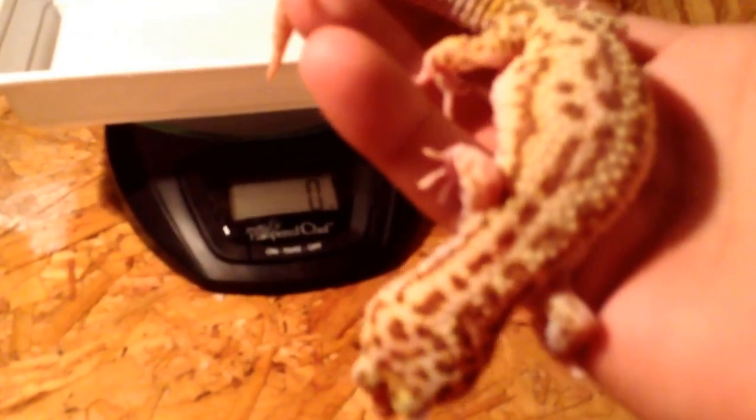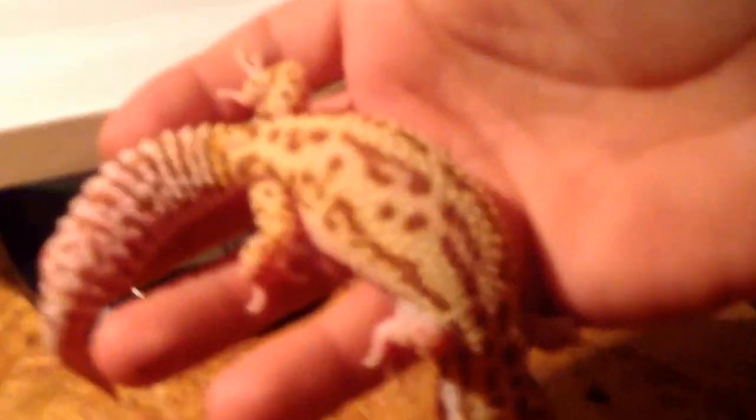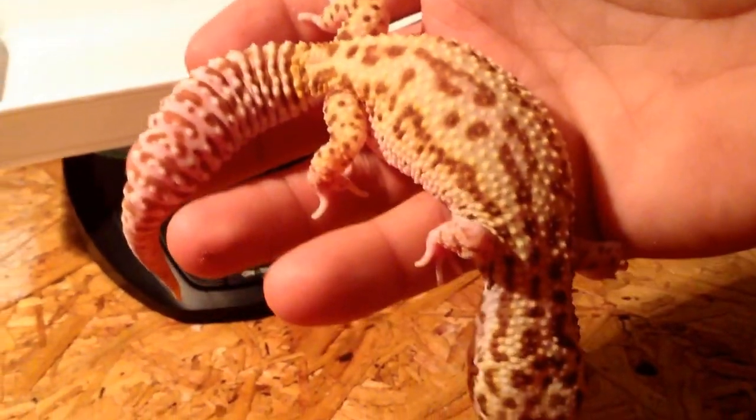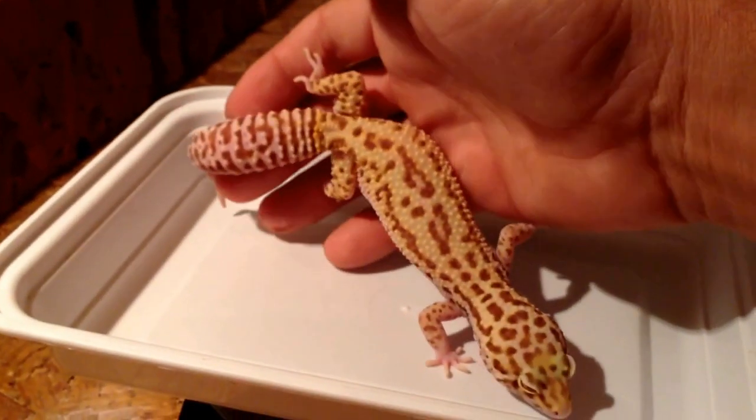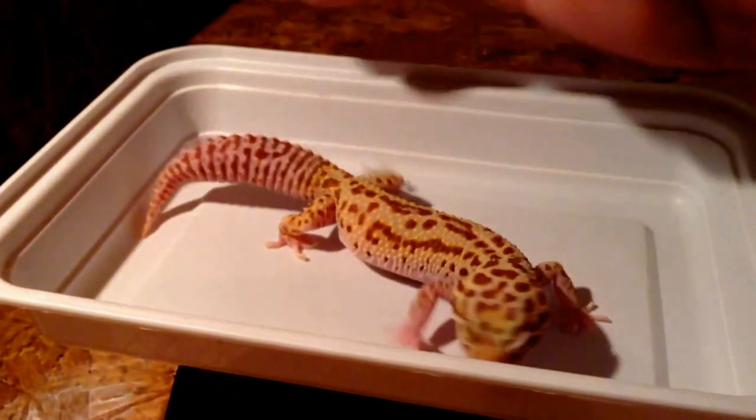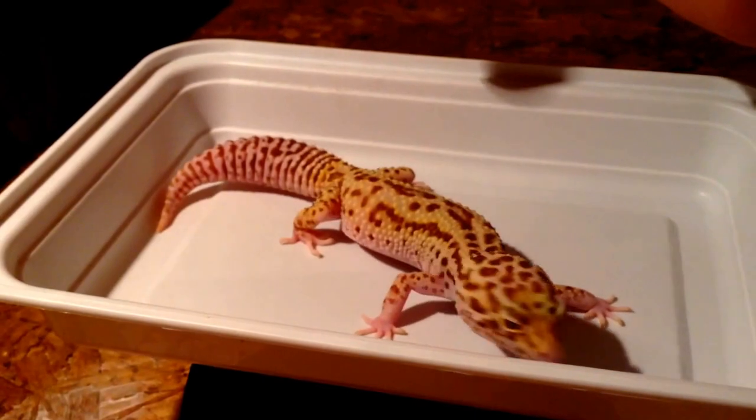This right here is Smiley — still got that cool smiley face pattern on his back. This one was temperature-sexed as a male, but I'm just positive at this point it's a female.